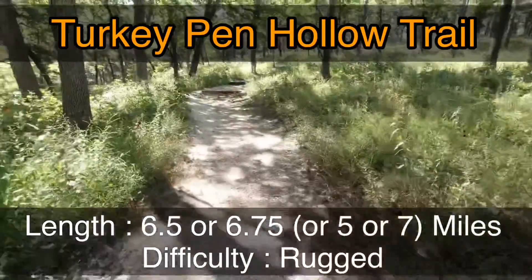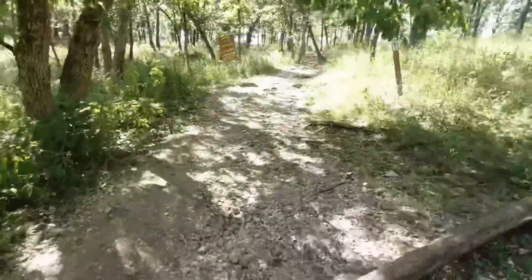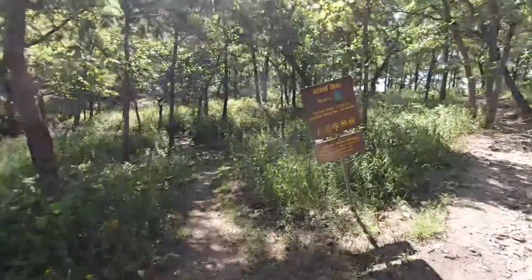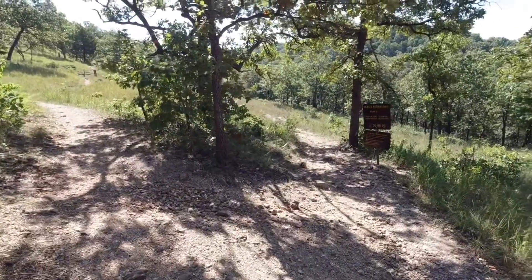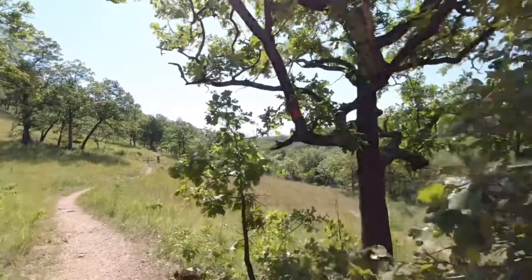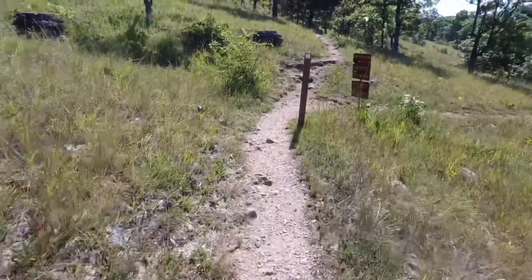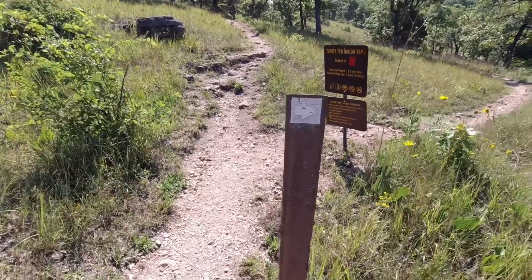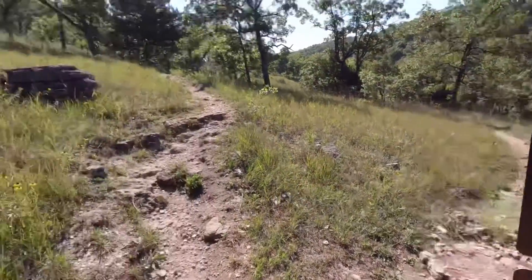It starts off pretty nice. Just like all these trails, we start going up, it seems like. Hit the first of my trail junctions — I continue going straight. Acorn Trail goes off this direction. At another trail juncture, Devil's Kitchen is blazed in brown — I've already come up that trail. And if you look up here on this tree, there's a red blaze. We start right here with a decision to make. Usually the white sections are trail connectors.